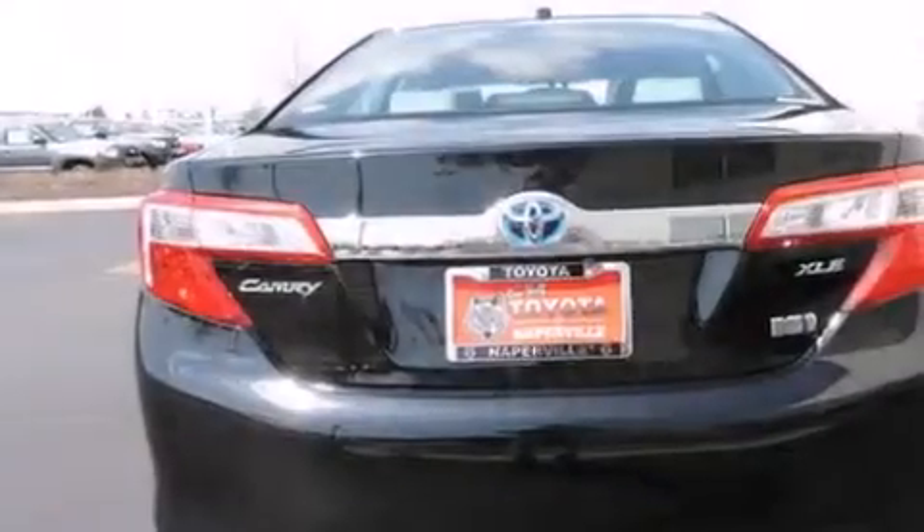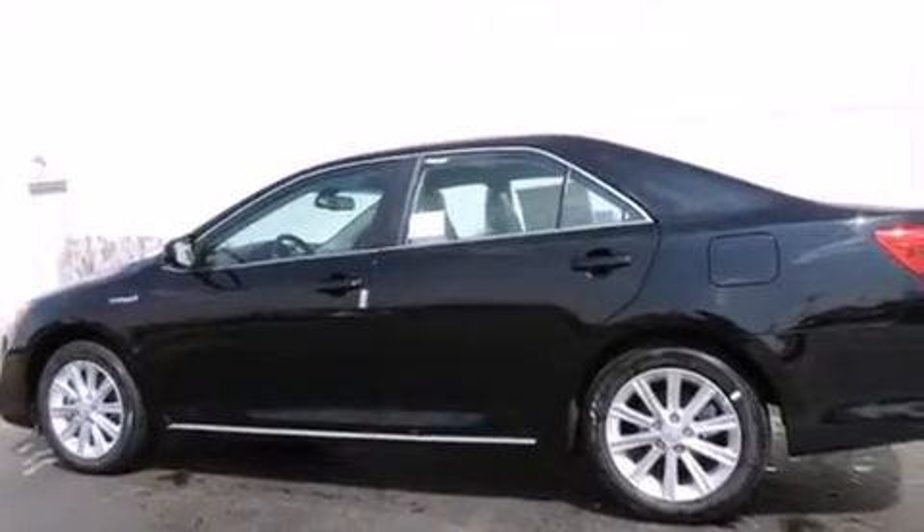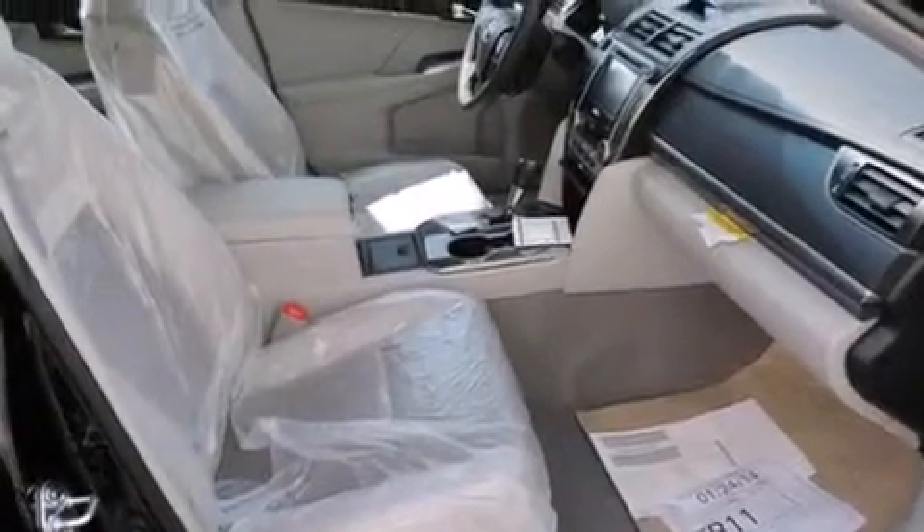The following features are also included: air conditioning with automatic climate control, a split-folding rear seat, cruise control, a six-speaker audio system, a leather-wrapped steering wheel, front-side impact airbags, an auto-dimming rearview mirror, a rear window defroster, a CD player, and a power driver seat.